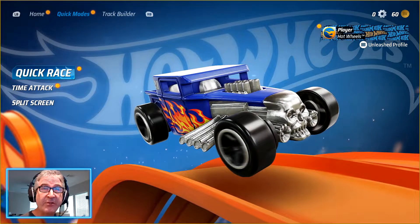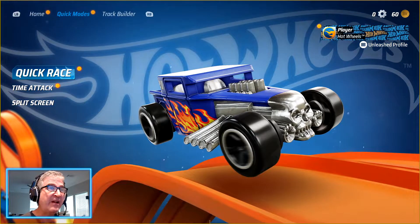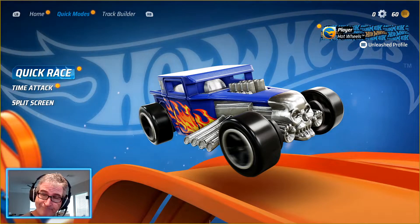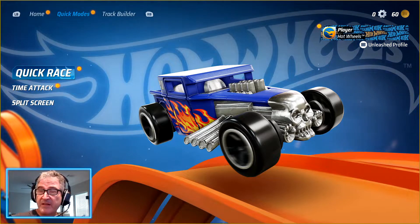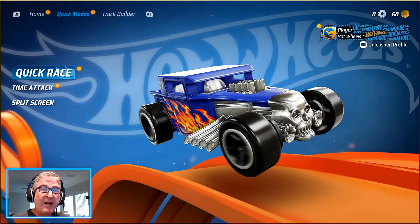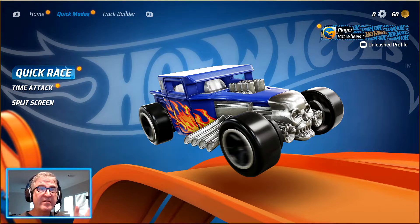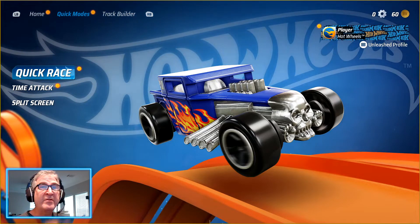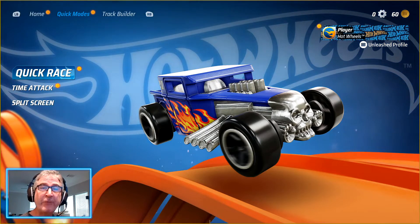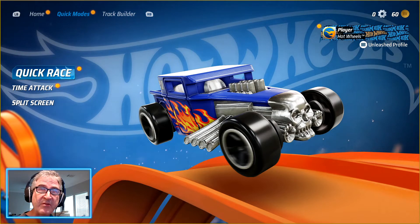Cool game, totally free on Luna. Give that a shot — they've got a few other free ones up there right now that look kind of fun. And the subscription is $5.99 a month, so if you play a lot of games and you don't want to purchase all these different games, then maybe Luna will be a good option. You guys have a freaking awesome day, and I will see you on the live streams. Bye.